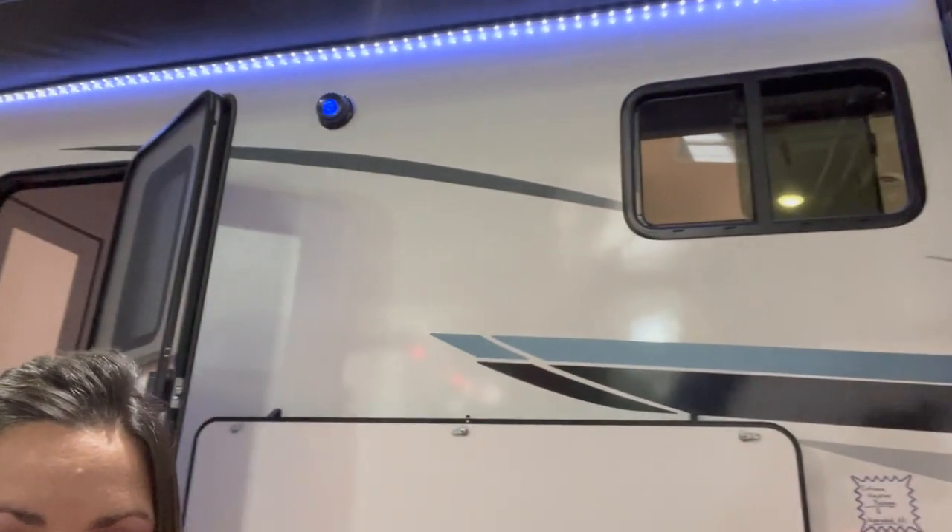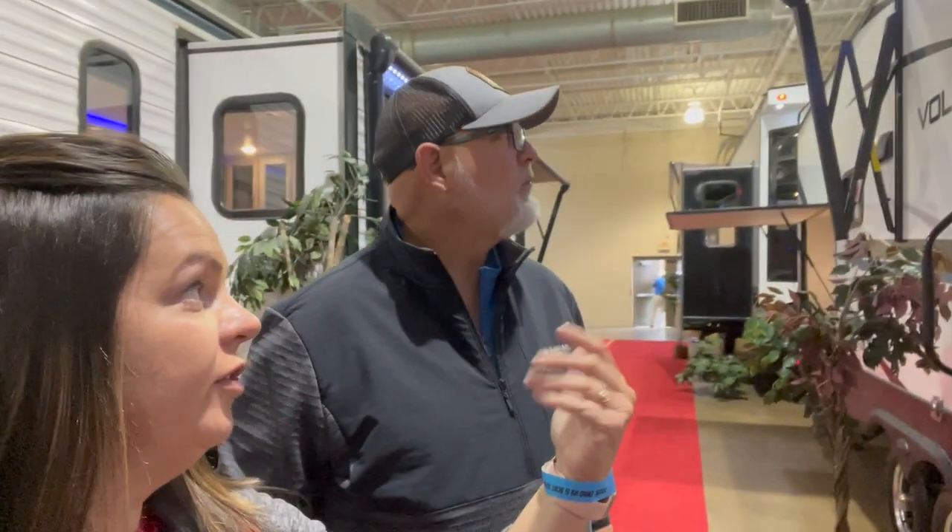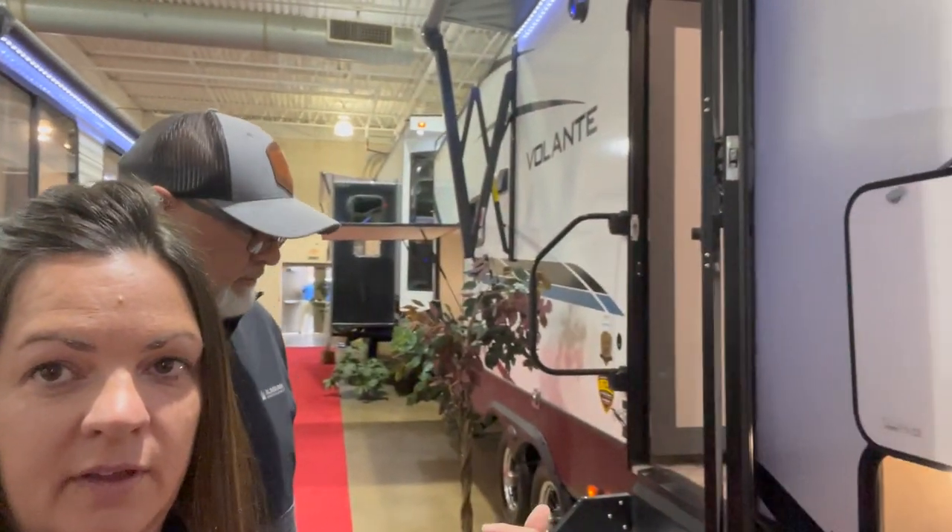I don't know why they still make these kind of campers — this camper literally only has one small window in the front and one in the back, so just two small windows. I like to have all my windows on the side, so I'm not a fan of that. But let's take you inside and show you.